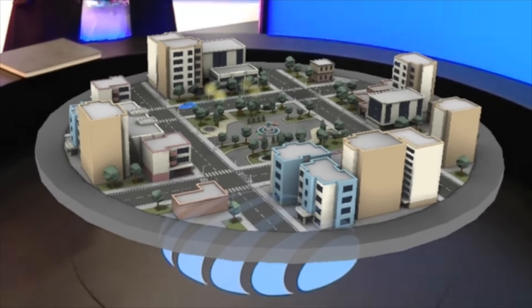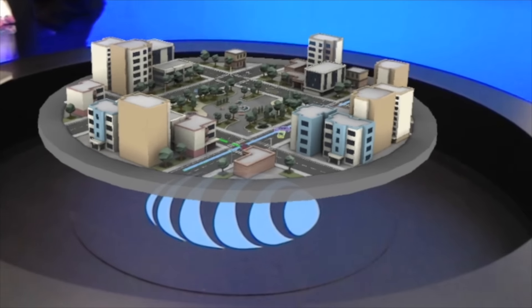By communicating with cars on the road, smart cities could keep traffic flowing more smoothly by routing cars around obstacles. This can help to alleviate congestion and improve efficiency.